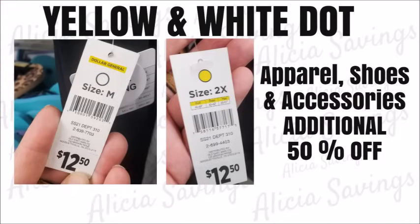The last category of items included in the additional 50% off seasonal clearance event are the yellow and white dot clothes, shoes, and accessories. These items are currently marked down to 50% off at our Dollar General stores, but during this clearance event weekend you will be able to purchase these items at an additional 50% off.